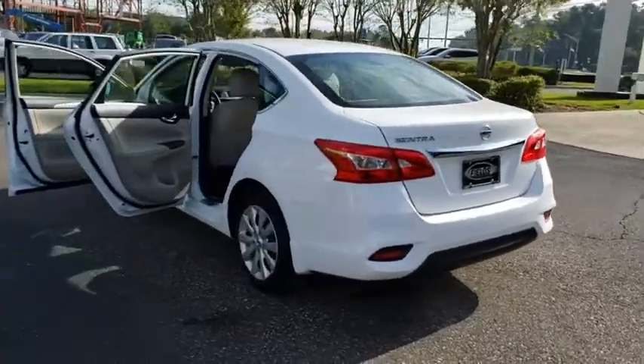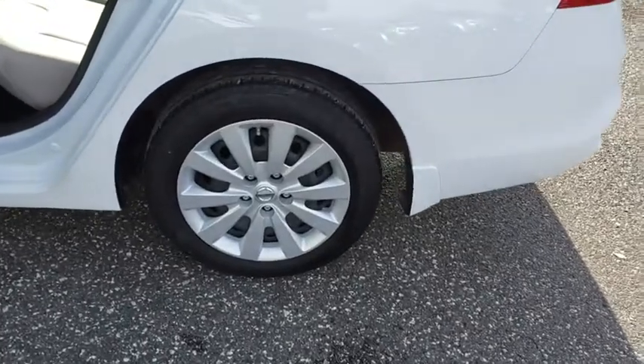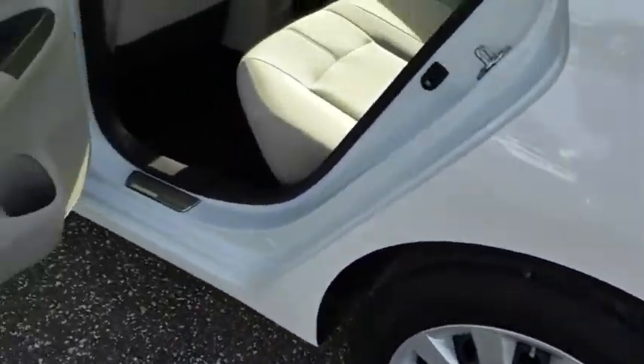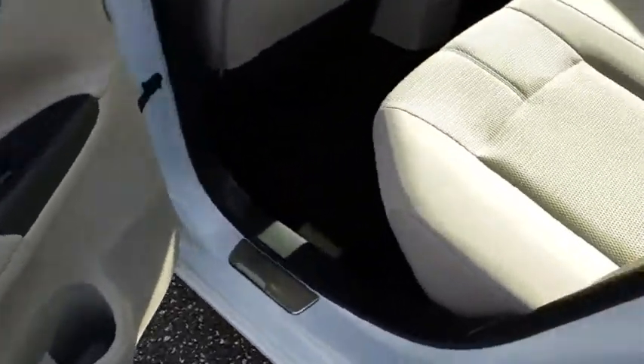Here are some of this vehicle's great options: steering wheel audio controls, traction control, keyless entry, stability control, anti-lock braking system, Bluetooth, adjustable steering wheel, power steering, and cruise control.